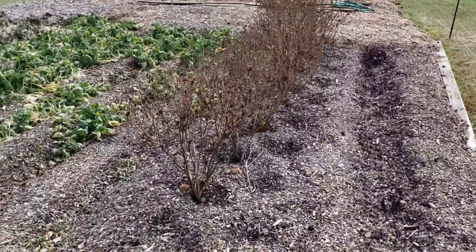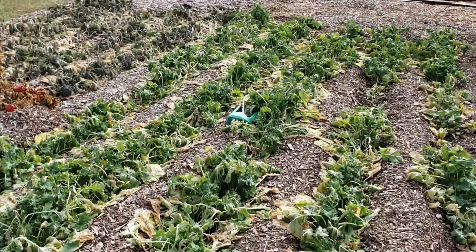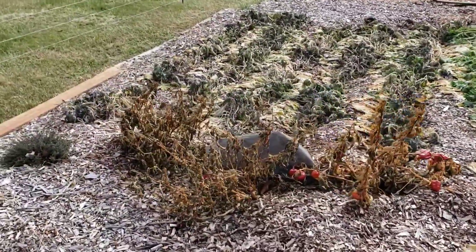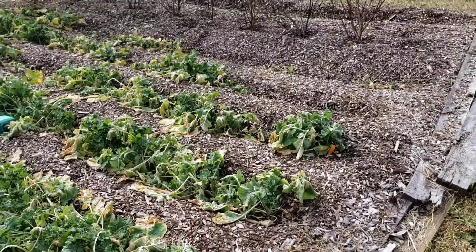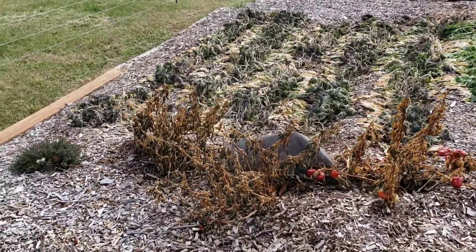Here we are down at the newer garden — the kale's starting to come back to life a little bit, getting some newer growth on it. That's a quick peek down here; nothing really amazing is happening. Now I want to take you all up and show you something brand new for those of you who have hung on this long.